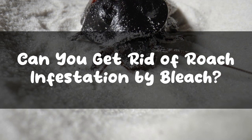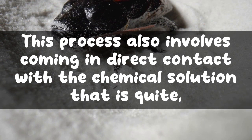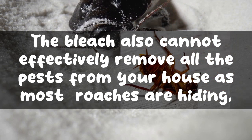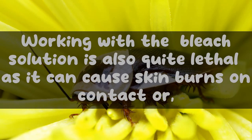Bleach is an impractical way to get rid of a roach infestation, as you have to bring roaches one by one to the bleach solution to drown them. This also involves direct contact with a hazardous chemical solution. Bleach cannot effectively remove all pests from your house, as most roaches hide in areas you cannot reach. The unpleasant and strong smell of bleach actually drives roaches away from the trap rather than toward it, making it even more difficult to kill them.